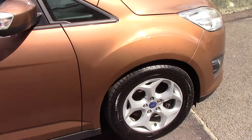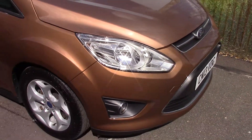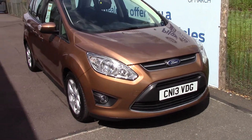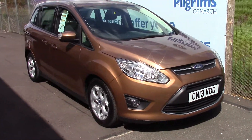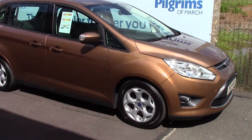We'll just take a quick walk towards the front of the vehicle, which is finished off in this very nice burnished glow bronze metallic. And as you can see, this vehicle is a lovely, lovely example.